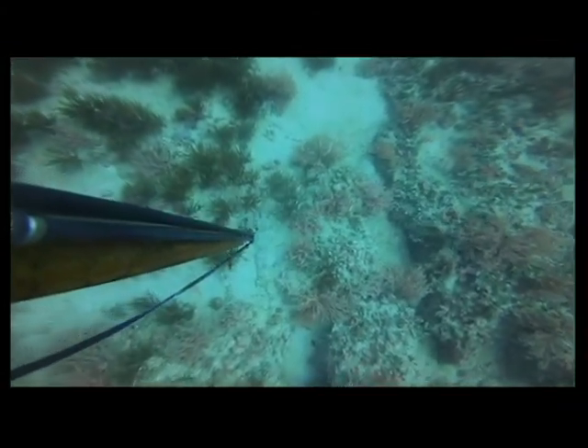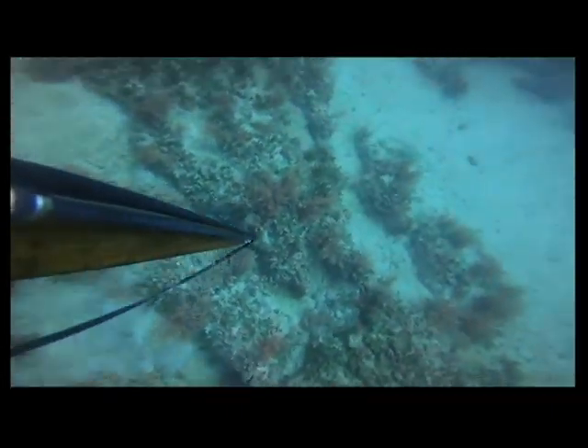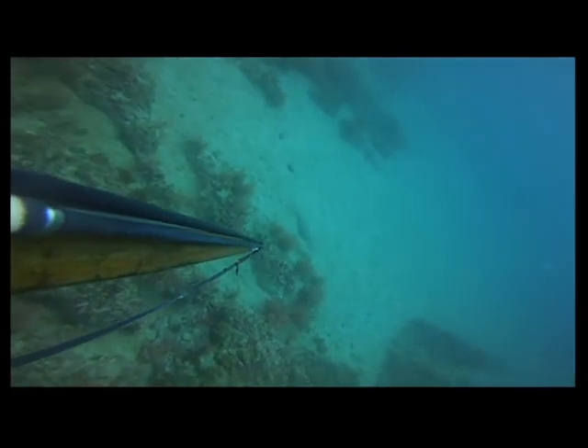Here you'll see something we don't see very often — it's a guitar fish. You can see him right there in front of my gun. Kind of teased him a little bit to get some better footage. Pretty cool, pretty neat fish.